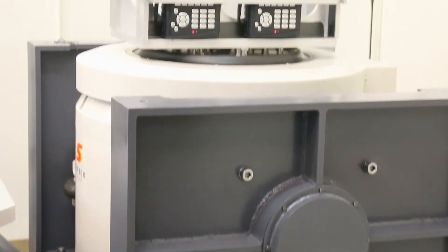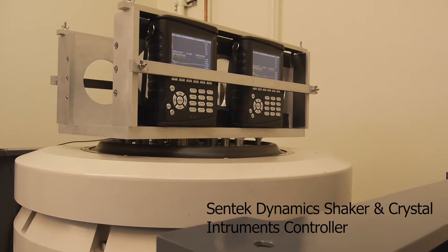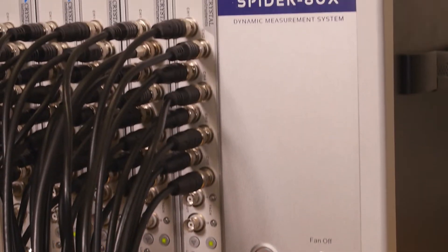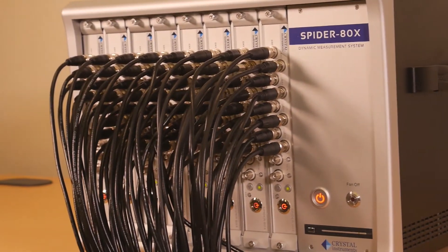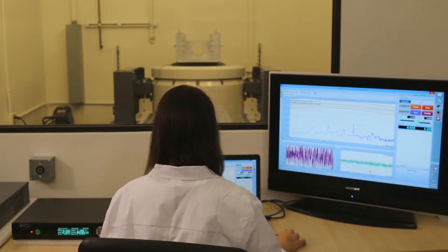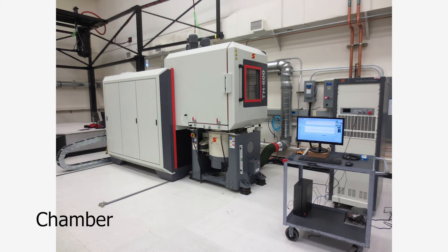Centec Dynamics has the unique ability to provide turnkey vibration testing solutions. Along with our sister company Crystal Instruments, we can offer a vibration testing system complete with shaker and the globally recognized Spider series vibration controller to fit all test requirements and budgets. This simplifies the purchase of required test equipment and provides a single source for system training and support.